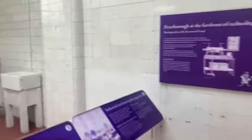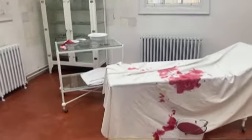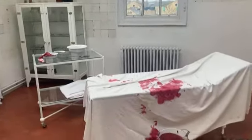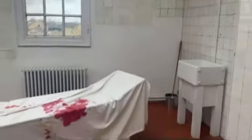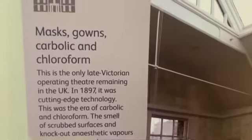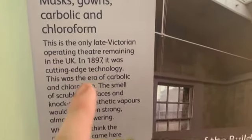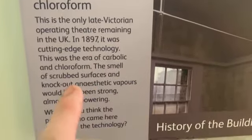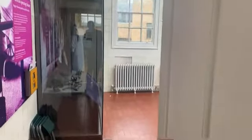The noises you hear is what it used to sound like when this was an operating theatre. And that is obviously fake blood. So that's the old operating room I've just been in.